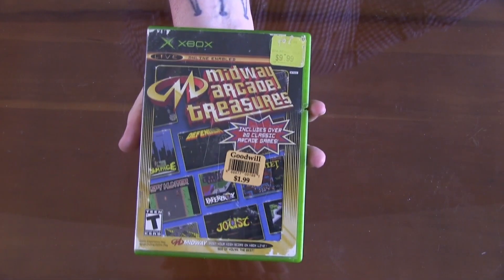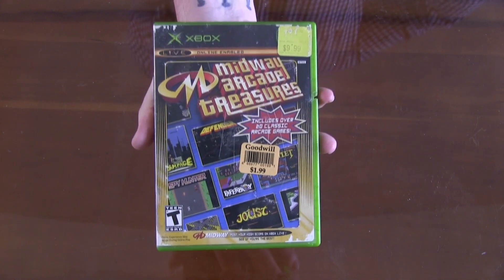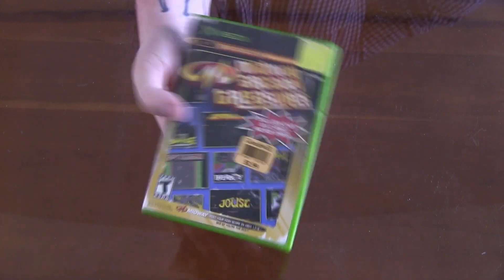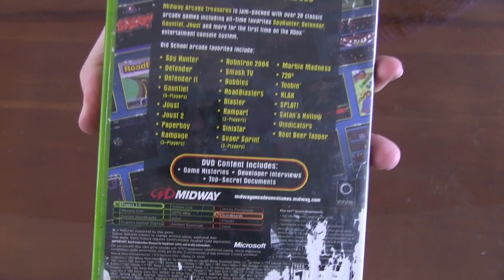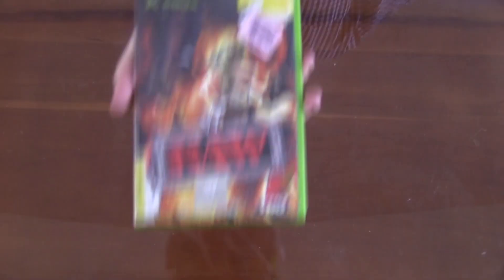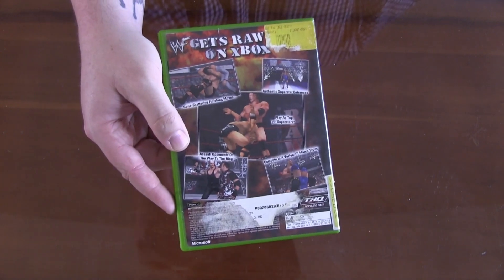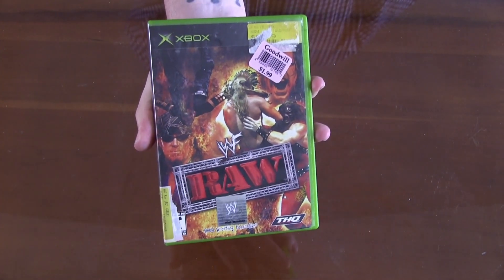Going back to the original Xbox, we've got Midway Arcade Treasures — multiple games on here, I think it's 20 plus games on one disc. Seems super awesome, a bunch of classic games. Next up is WWF Raw for the original Xbox. Seems like a title my buddy Chaos would love.